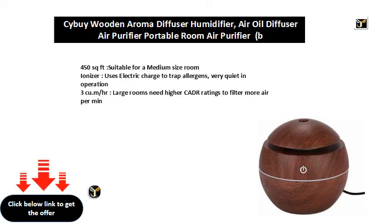450 square feet, suitable for a medium-size room. The ionizer uses electric charge to trap allergens and is very quiet in operation. Large rooms need higher CADR ratings to filter more air per minute.